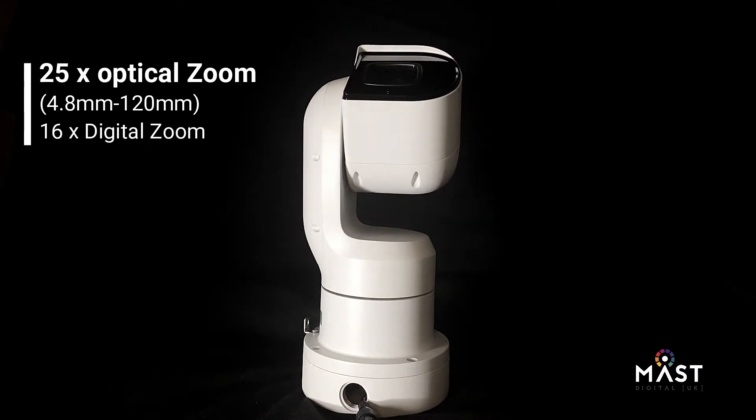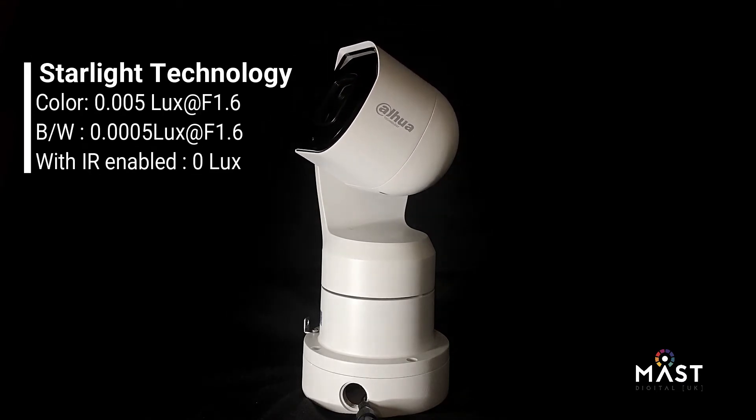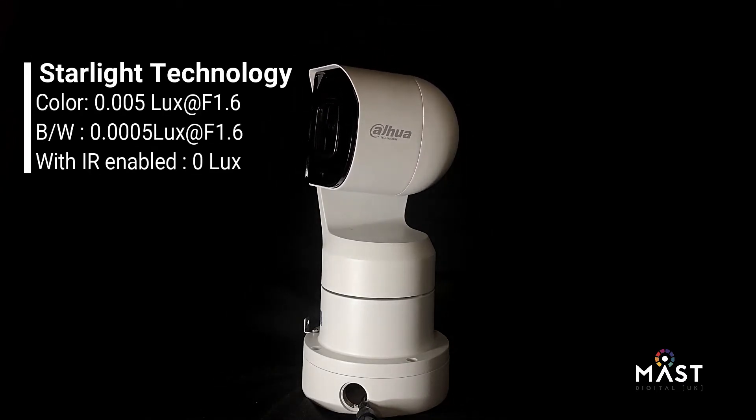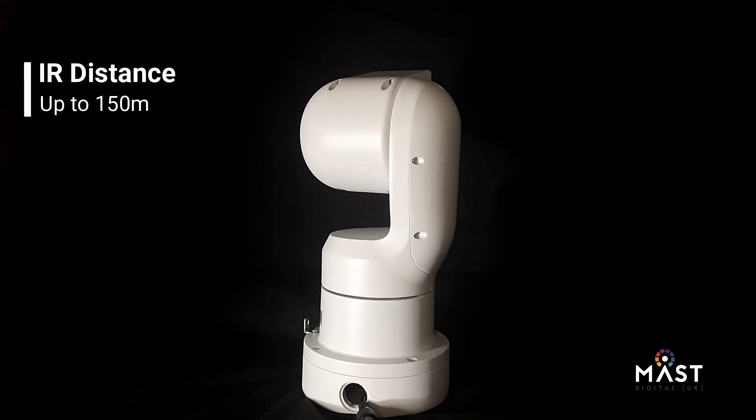Starlight technology allows this camera to work in colour at low light conditions as low as 0.005 lux, and should the light drop below this level then the infrared night vision can be enabled and will work at a distance of up to 150m.